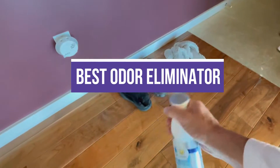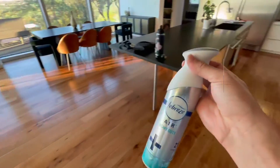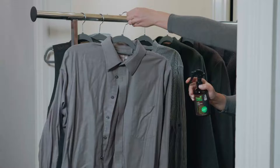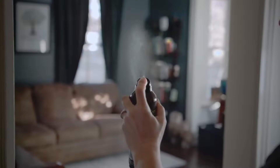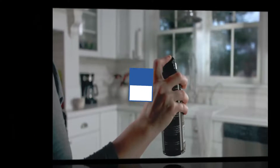In this video, we will recommend the 5 Best Odor Eliminators. We created this list based on our personal opinion and hours of research, and we listed them based on quality, durability, price, and more, so you can easily decide which is best for you. You can find the purchase links for all products mentioned in this video down in the description below.